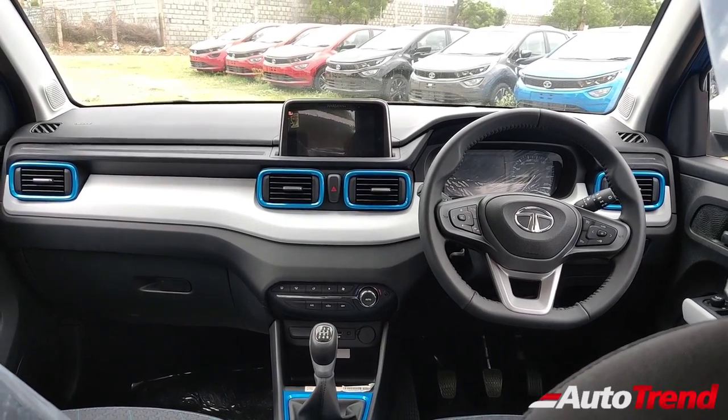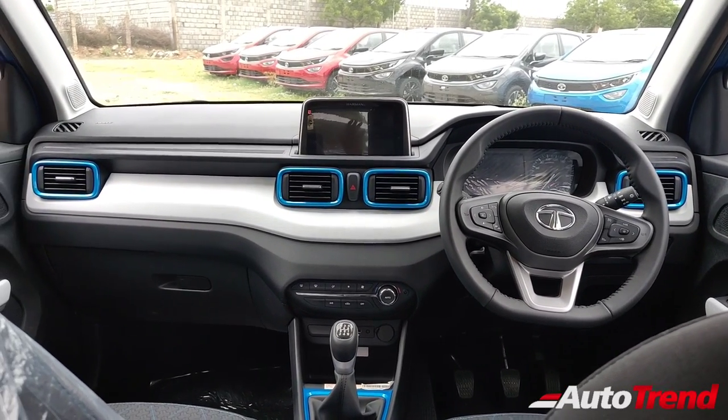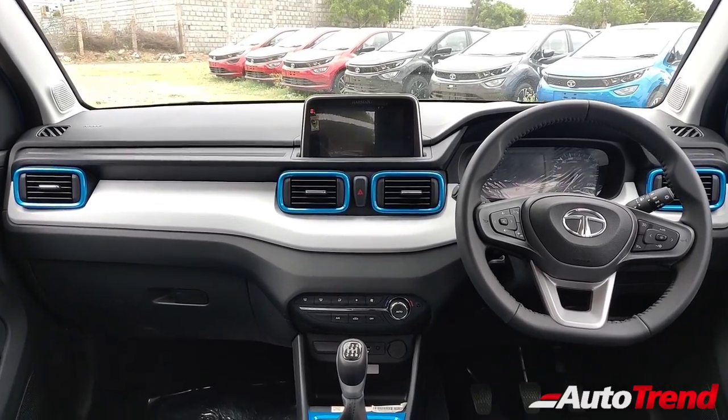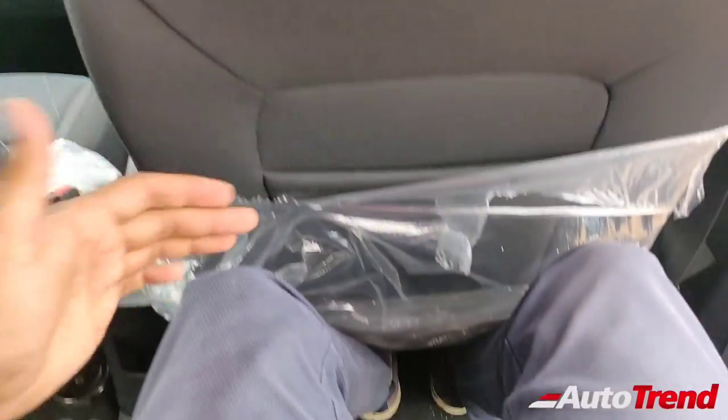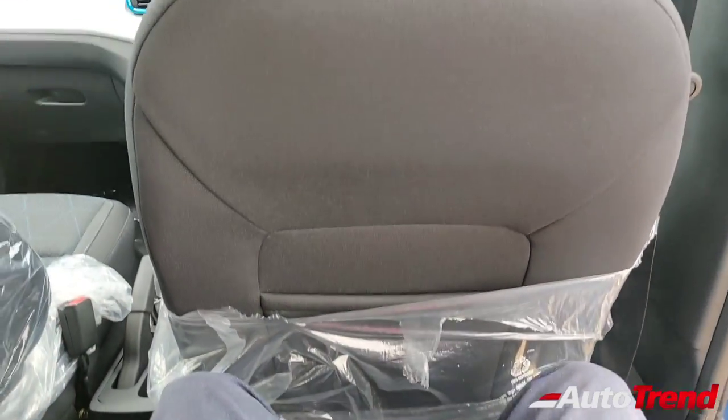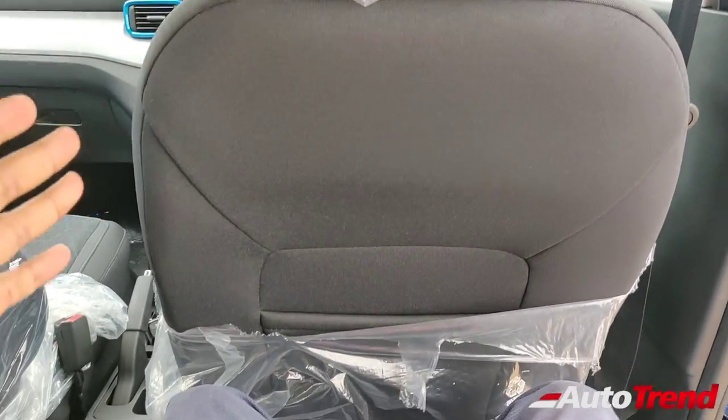For people who are having doubts regarding the backseat space of the Tata Punch, I am right now inside the top end variant. From the backseat, this here is the dashboard view, and this is the amount of legroom I am available with. I have adjusted the driver seat for my height, which is 5'11" for reference.